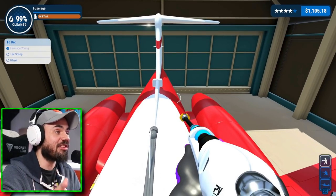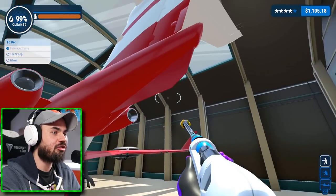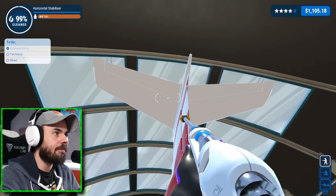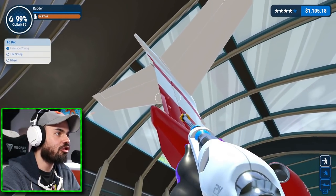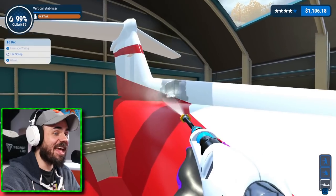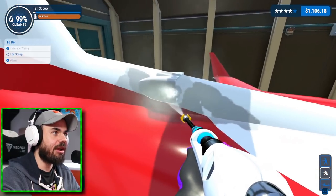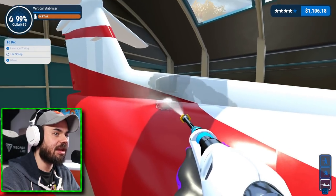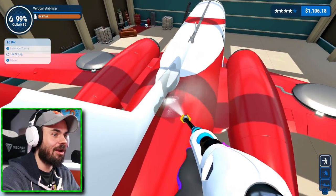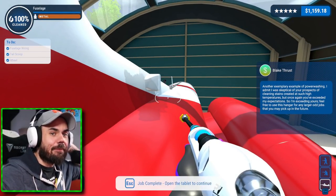All right, so we're looking for the tail scoop and the wheel. I'm assuming the tail scoop is a scoop by the tail, so it'll be by the tail. There's a scoop here. This is the tail scoop — I have located it. Now it is time to decimate the dirt once and for all. We should be hearing a nice dinging sound any moment here. Really making me work for this last one. Got it. Boom. Another exemplary example of power washing.